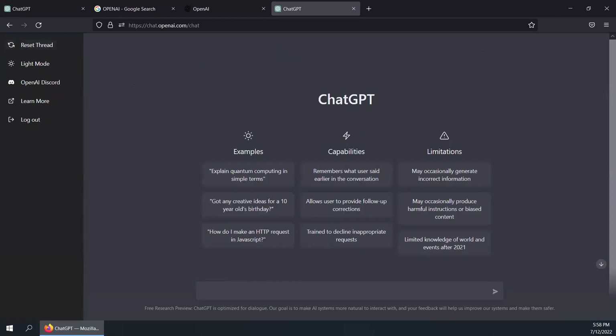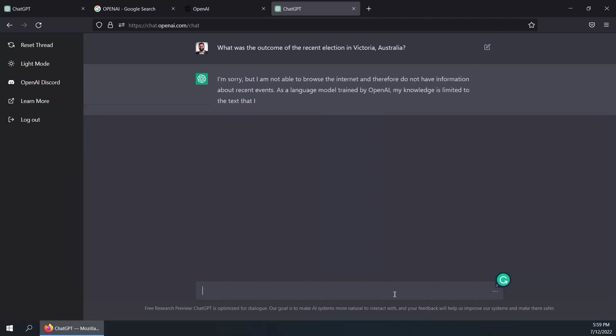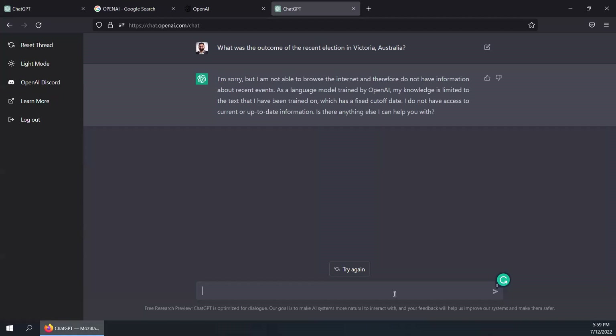Let's try a question about the outcome of the recent elections in Victoria, Australia, and see what it does. From what I understand having tested it today, it doesn't provide information about the recent past — I think it only indexes information up to 2020 or 2021. And there you go: as you will see on the screen, it says 'I'm sorry, but I'm not able to browse the internet and therefore do not have information about recent events.' That's one of the drawbacks — what it provides is static information, not dynamic. And that's why, when people say this is going to kill Google, I doubt that will happen, at least in the near future.